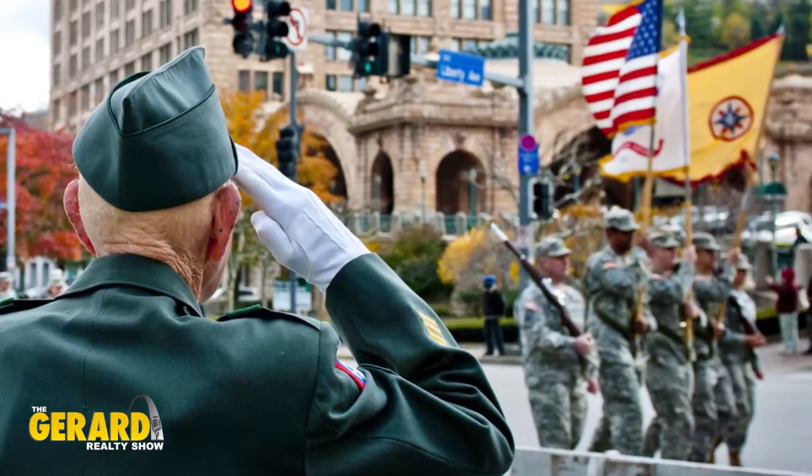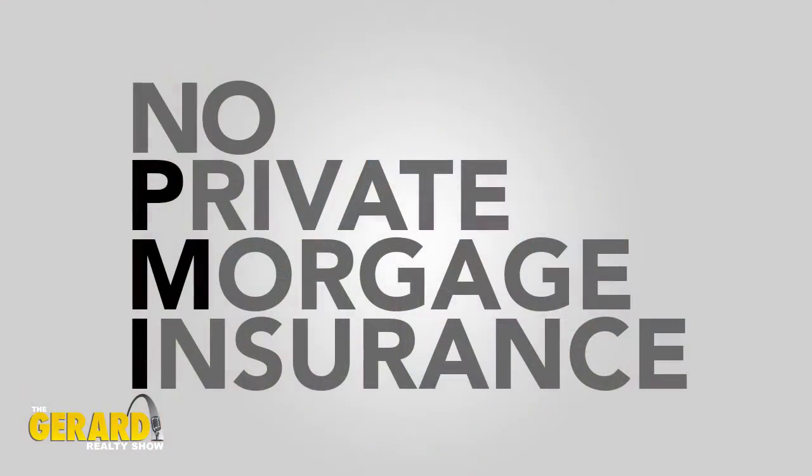Let's talk about no PMI — private mortgage insurance. It's a monthly charge that you're going to pay in the conventional world any time you borrow more than 80% of the value, or put down less than 20%. With a VA loan, there's none at all — zero down and no monthly mortgage insurance.